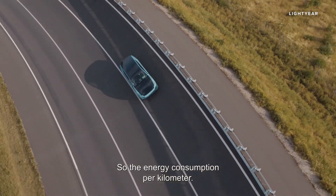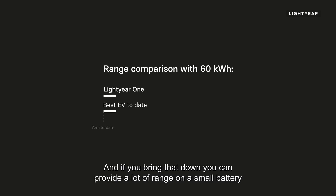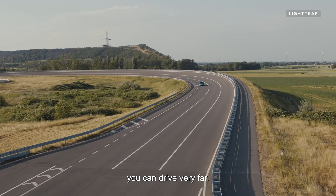The energy consumption per kilometer — if you bring that down, you can provide a lot of range on a small battery, and at the same time with the solar panel bringing in the energy, you can drive very far.